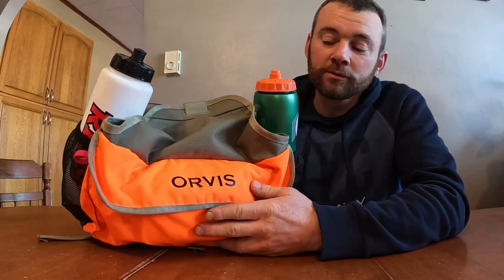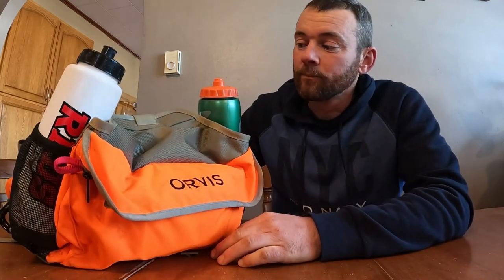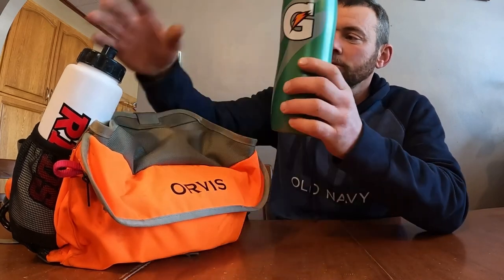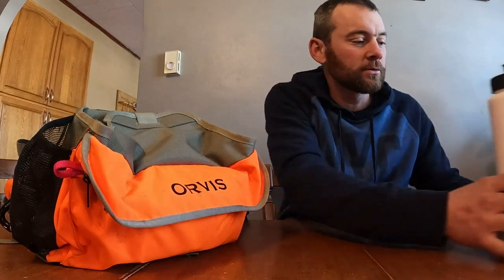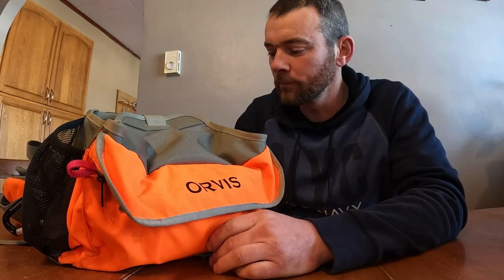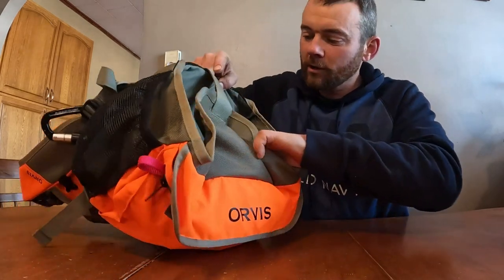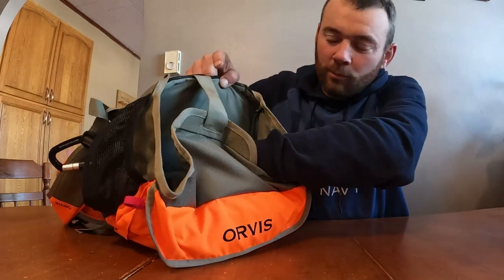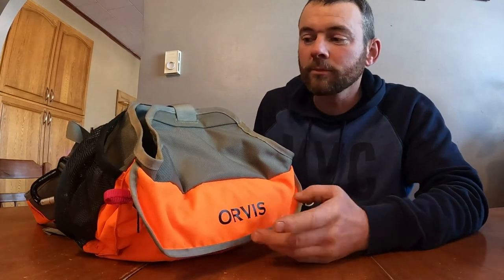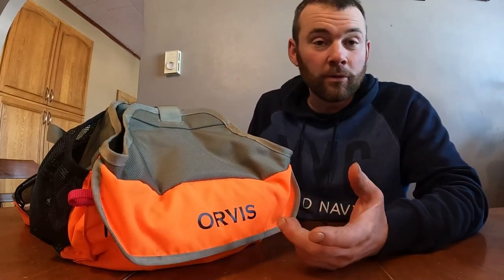I've used this Orvis vest for a year now. Good price and it had everything I wanted as far as features go. I carry two water bottles — one for myself, one for the dogs — though usually I just keep it for the dogs since I keep my bottle in the truck. It's got a good game bag for birds that's waterproof, with a couple holes in the bottom to drain any blood out, or if it rains.